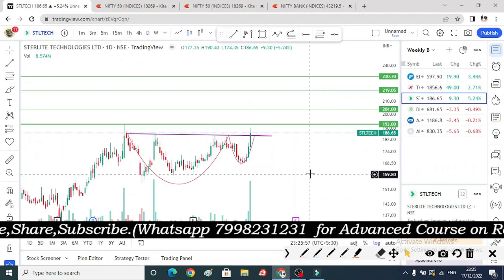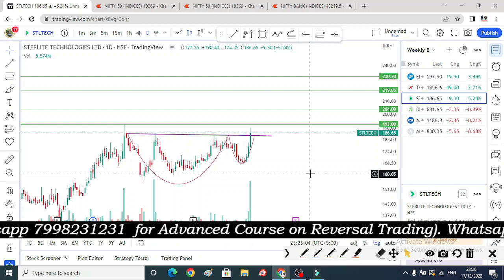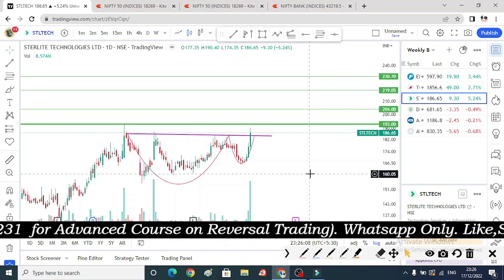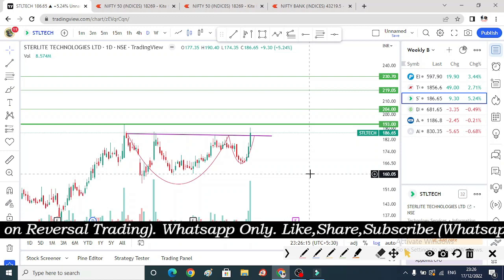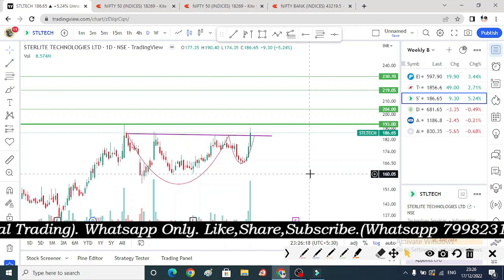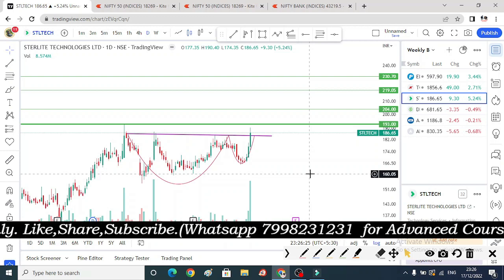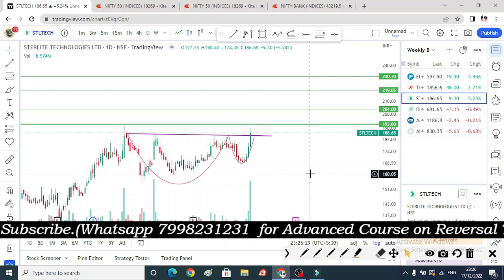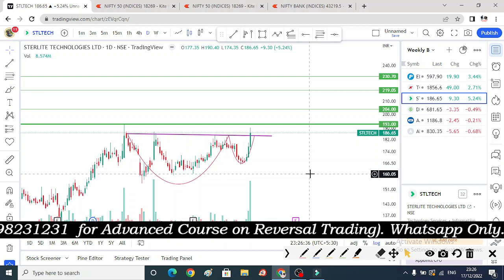So we have discussed the swing stocks for this week. In the next video, we will discuss the bearish stocks, because the market is likely to fall — we will cover both sides: three bullish stocks and three bearish stocks. Please subscribe to this channel. In the description box there is a Telegram link where you can follow me for live market updates. Thank you so much.